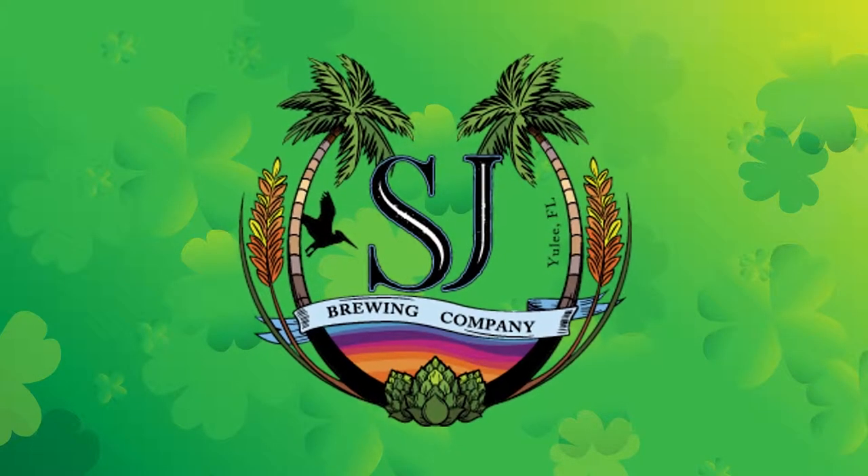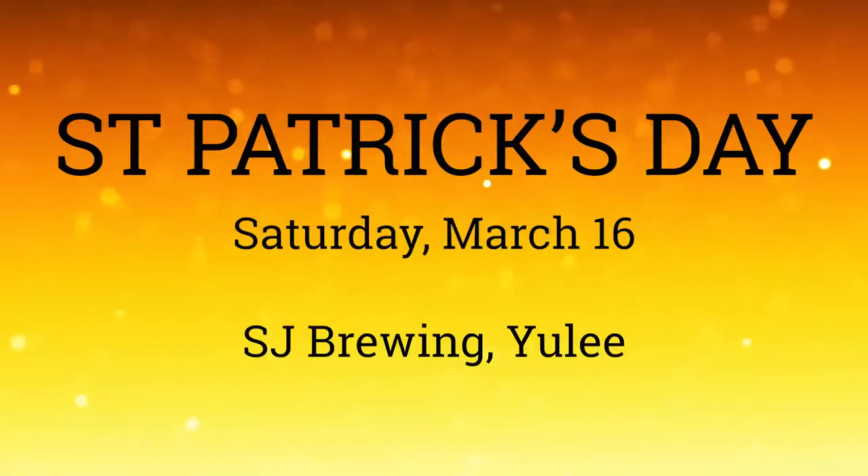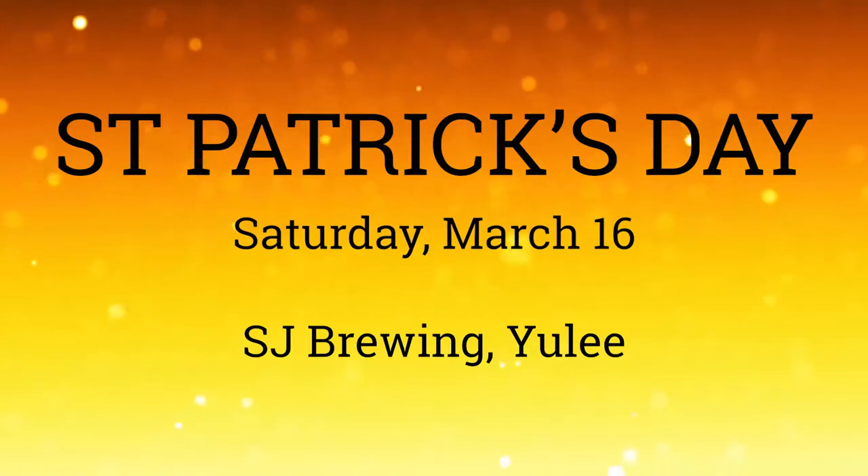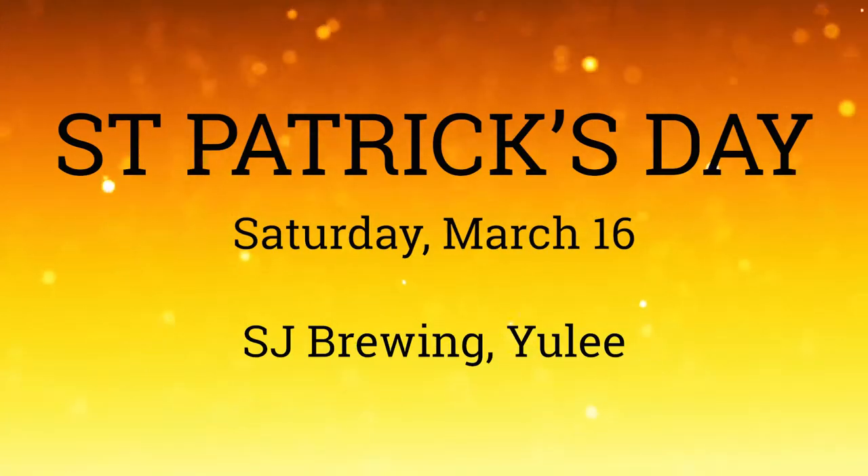SJ Brewing Company up in Yulee is celebrating St. Patrick's Day too, with an Irish red and an Irish stout on tap, live music, and most importantly a live leprechaun for your Instagram photos. My information doesn't tell me if this is a real Irish leprechaun, but I'm sure it will make your Instagram story go viral. That's at SJ Brewing on Saturday, March 16.